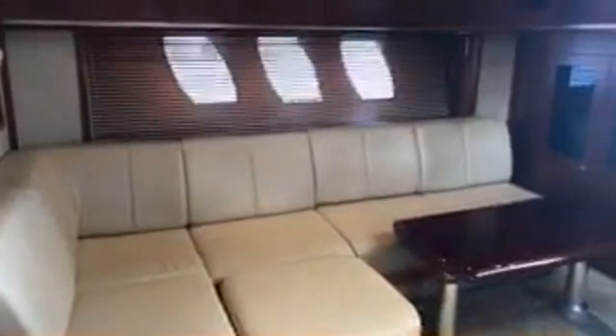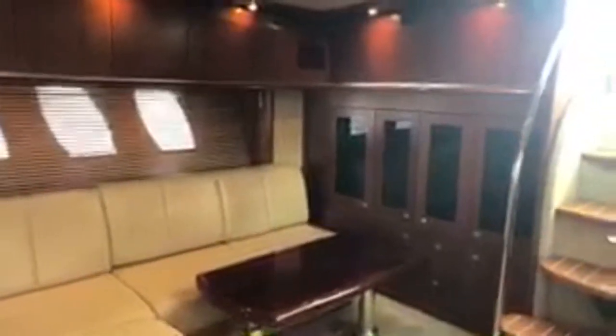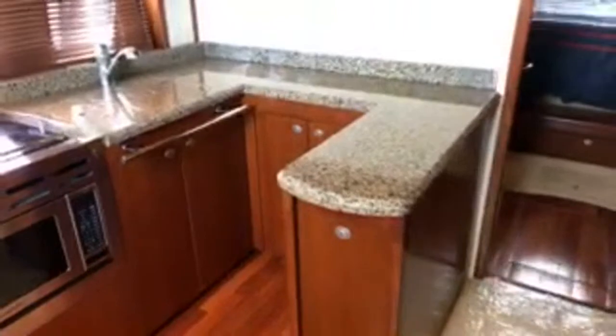Check out the interior — private forward stateroom up front. Gorgeous salon that will make into a full-size bed. All your television and entertainment options are behind those doors in the back. We have 540 horsepower Cummins diesel engines in this boat. Guest cabin in the back with twin berths, and a separate head back there. Great arrangement if you need more sleeping accommodations. Check out the galley — solid hardwood flooring with a little bump-out arrangement there.